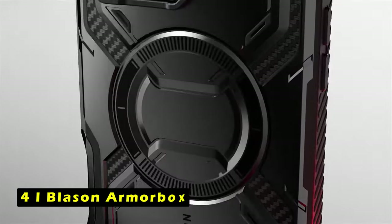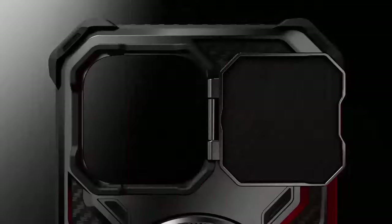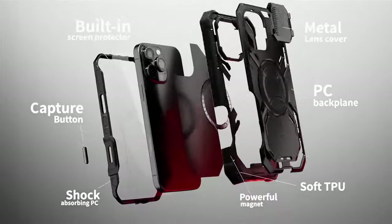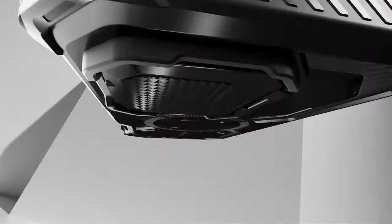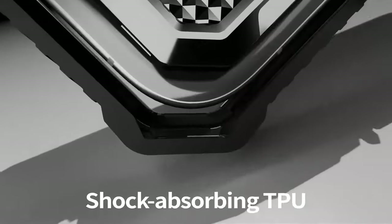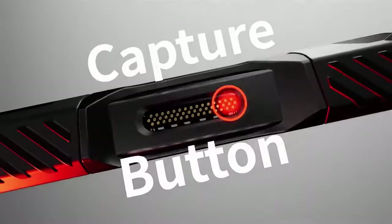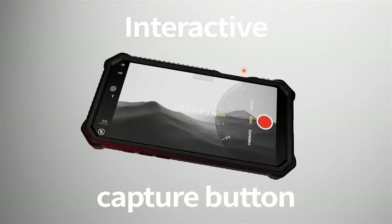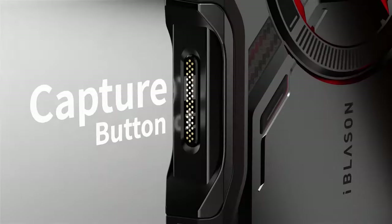At number 4 is the iBlazen Armorbox. It is a robust and protective case designed to safeguard your iPhone 16 Pro Max from accidental drops, scratches, and other damage. Its built-in camera control button provides a seamless user experience, replicating the functionality of the iPhone 16's physical button. The Armorbox's integrated screen protector offers reliable scratch resistance without compromising touch sensitivity, ensuring your device's display remains pristine.